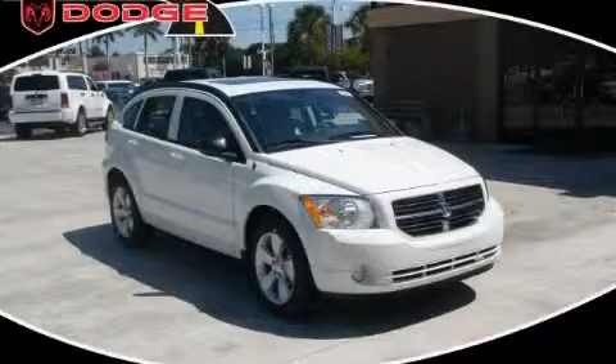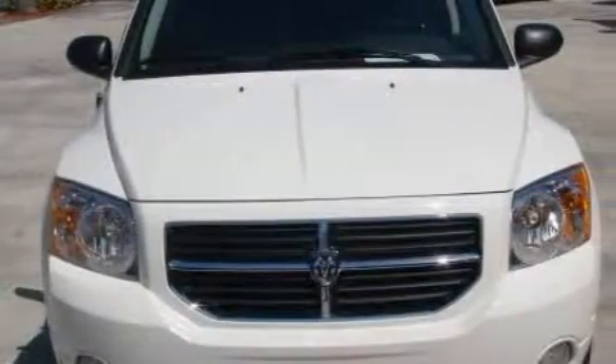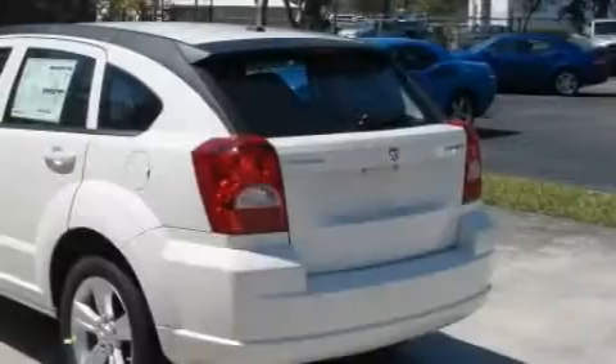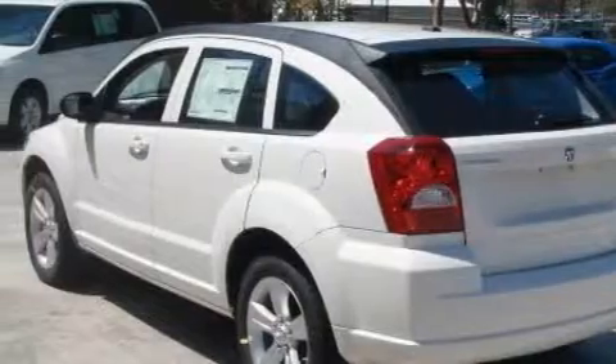This is a brand new 2010 Dodge Caliber. The most desirable features on board this Dodge include cruise control, a heated driver's side view mirror, satellite radio, a low tire pressure indicator, rear curtain airbags, and it's easy to see why this vehicle is an excellent choice.